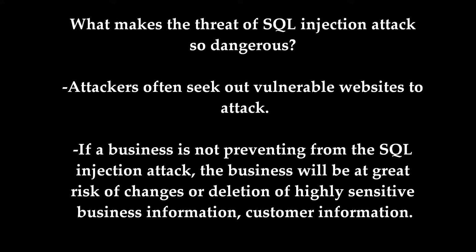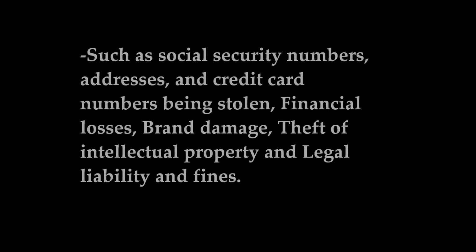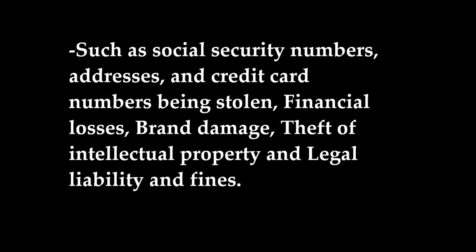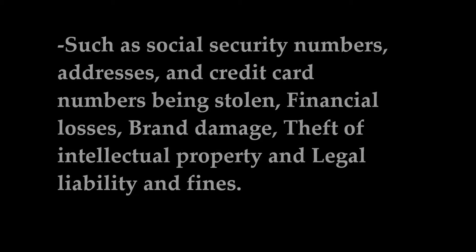What makes the threat of SQL injection so dangerous? Attackers often seek out vulnerable websites to attack with as little work as possible on their part. If a business is not protected from an SQL injection attack, it will be at great risk of changes or deletion of highly sensitive business information, customer information such as social security numbers, addresses, and credit card numbers being stolen, financial losses, brand damage, theft of intellectual property, and legal liability and fines.